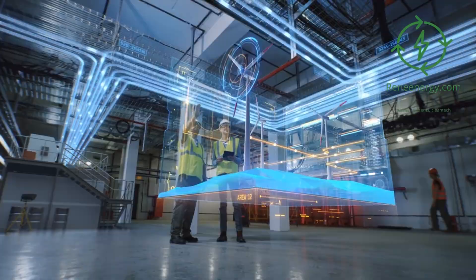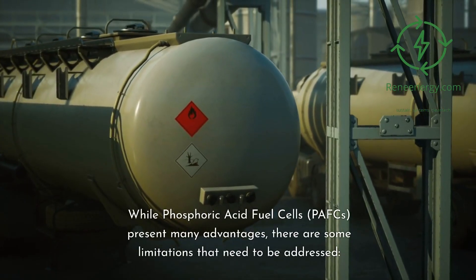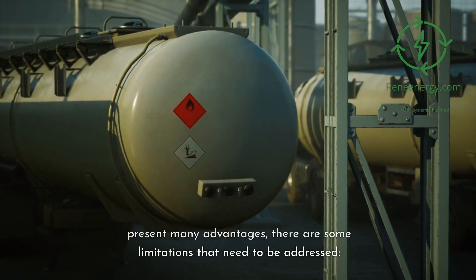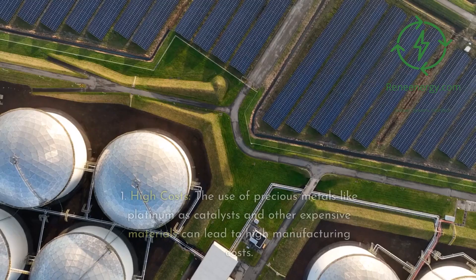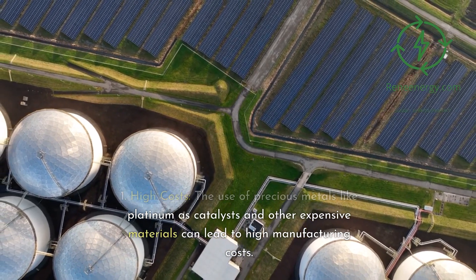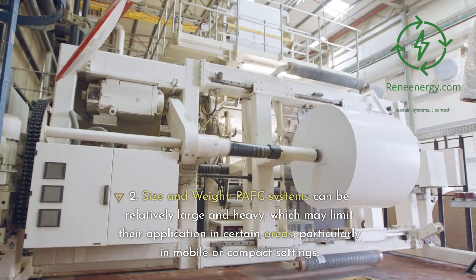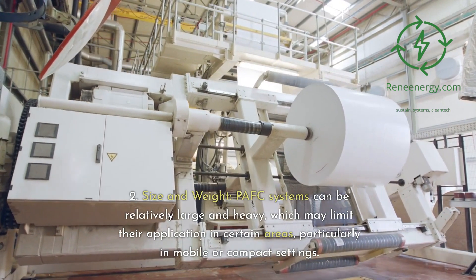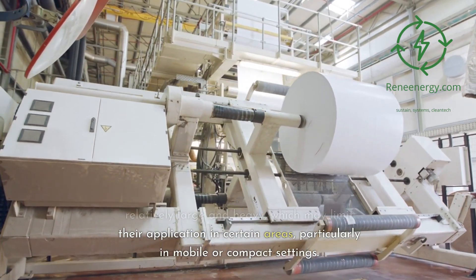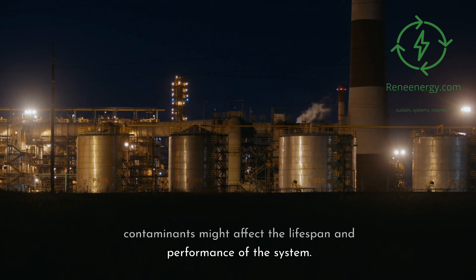While PAFCs present many advantages, there are some limitations that need to be addressed. First, high costs: the use of precious metals like platinum as catalysts can lead to high manufacturing costs. Second, size and weight: PAFC systems can be relatively large and heavy, limiting certain mobile or compact applications. Third, durability with certain fuels: contaminants in some fuels may affect lifespan and performance. Fourth, infrastructure challenges: a lack of widespread hydrogen infrastructure can be a barrier to broader adoption, particularly in transportation.